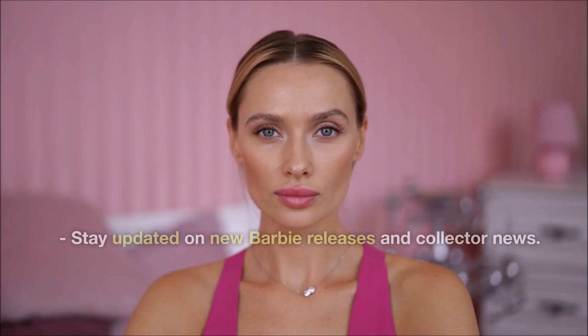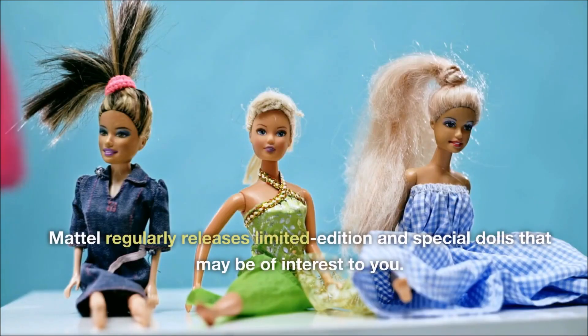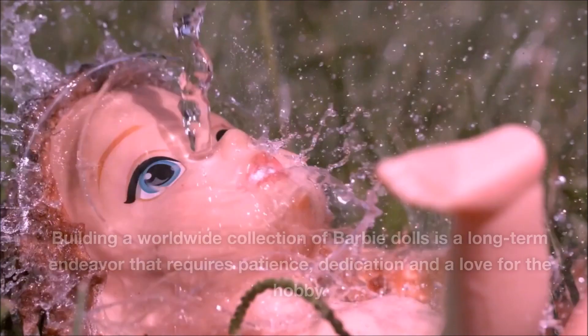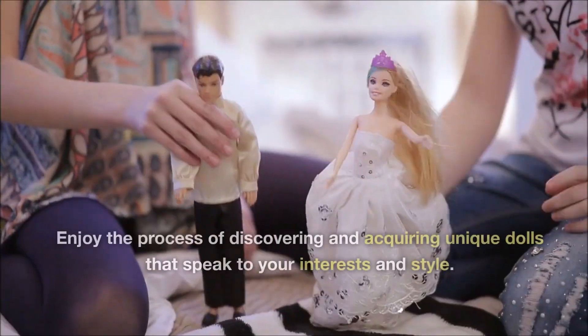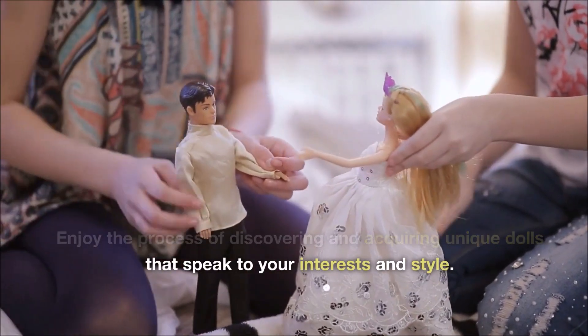Stay informed. Stay updated on new Barbie releases and collector news. Mattel regularly releases limited edition and special dolls that may be of interest to you. Building a worldwide collection of Barbie dolls is a long-term endeavor that requires patience, dedication and a love for the hobby. Enjoy the process of discovering and acquiring unique dolls that speak to your interests and style.